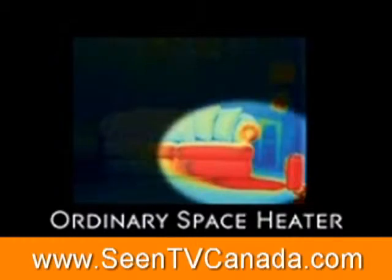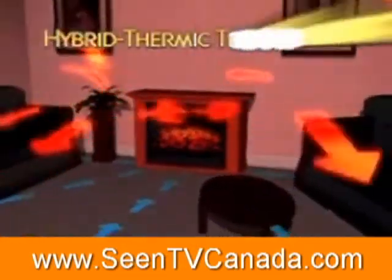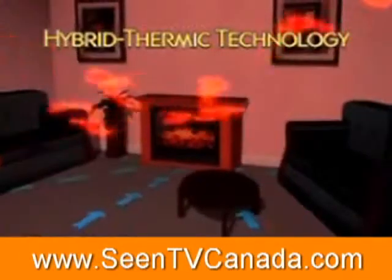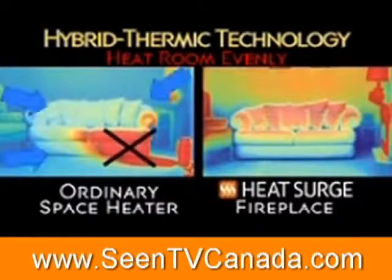Ordinary space heaters only heat the immediate area, but the Heat Surge fireplace has an extraordinary heat delivery system with hybrid thermic heat technology that evenly distributes heat throughout the entire room, so there are no more hot spots or cold spots. No other heater anywhere has it.